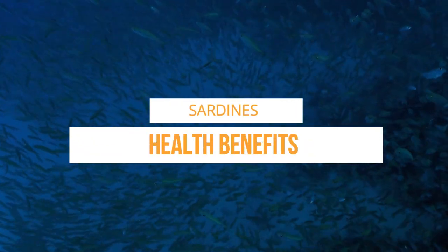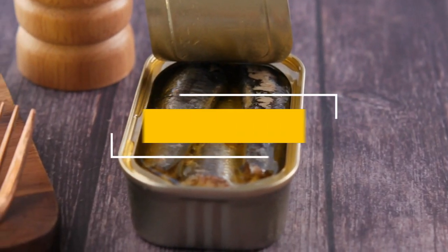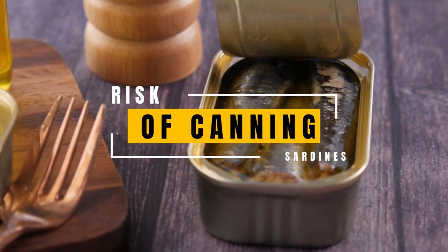Sardines are known to have great health benefits, but there are still some health risks that you need to be aware of, as well as how the more popular canned sardines are processed. Join us today in this video to talk about the risks of canning sardines.